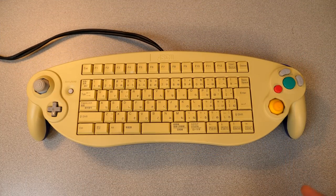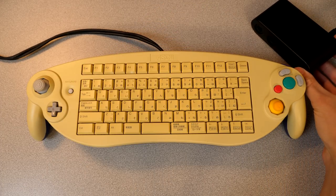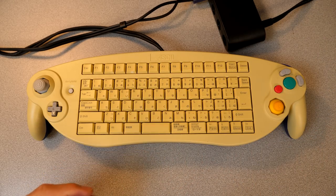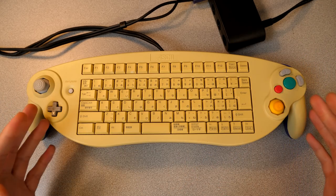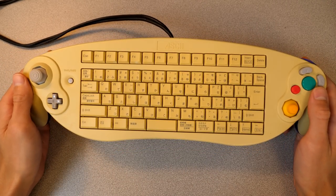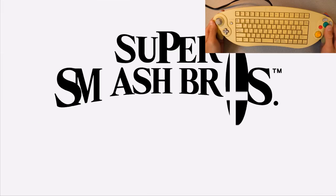We're going to go ahead and plug this into my Nintendo Switch, since I have the USB adapter here. We'll plug it into controller slot one and get some Smash Brothers going. This is definitely the most obnoxious thing to use this controller for — I can just imagine somebody taking this to a Smash tournament and pulling this out of their bag to play with.